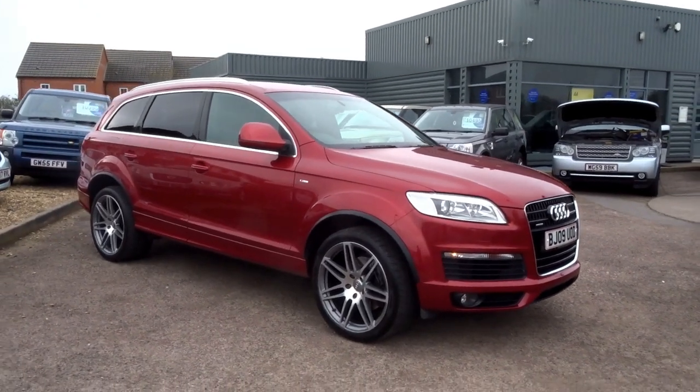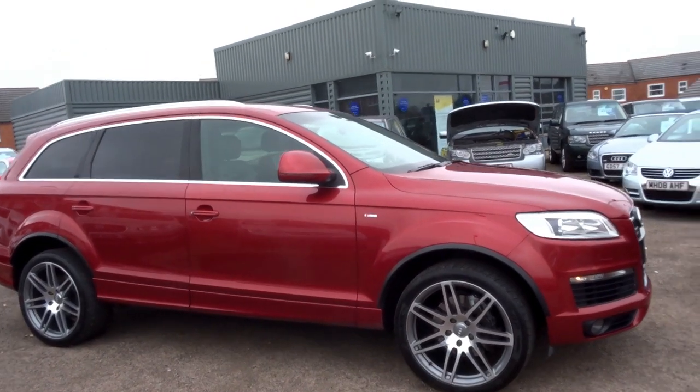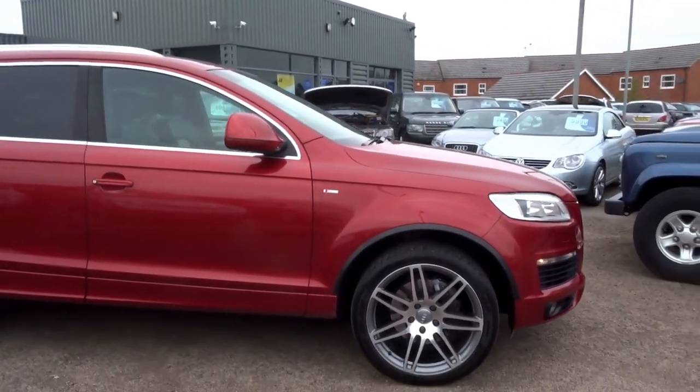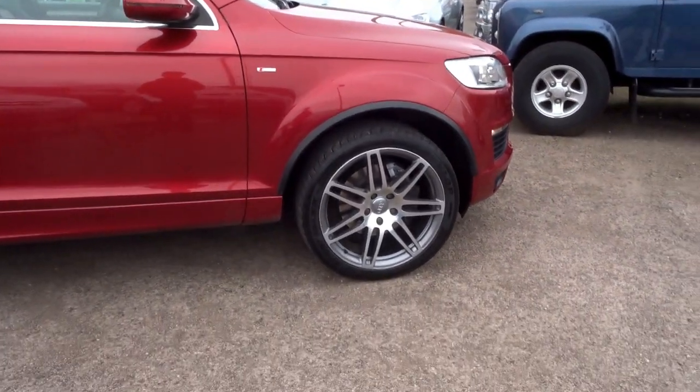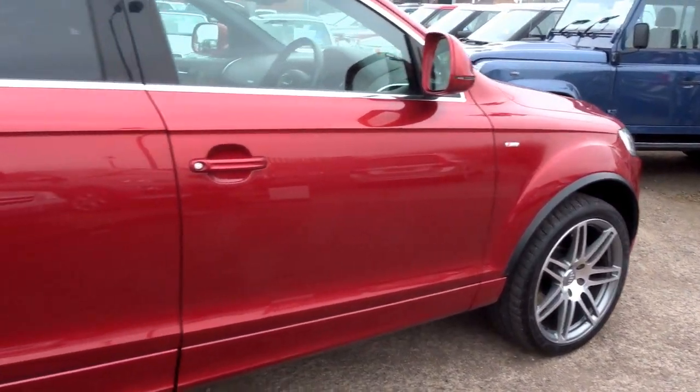This Q7 has just landed into stock this morning. This particular vehicle is a very high specification, one-owner car with a full Audi service history. Let me show you around the outside of the car first, and then we'll move on to the interior and talk through some of the options specified on this car from new.